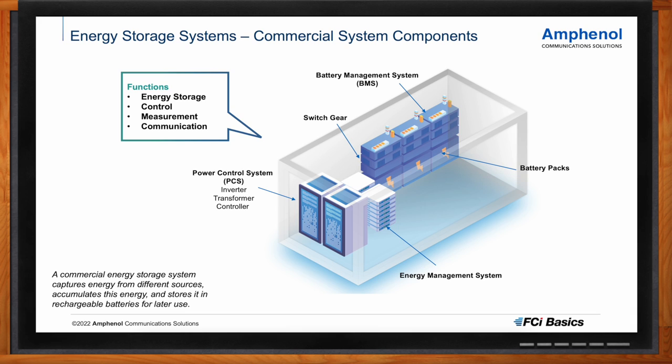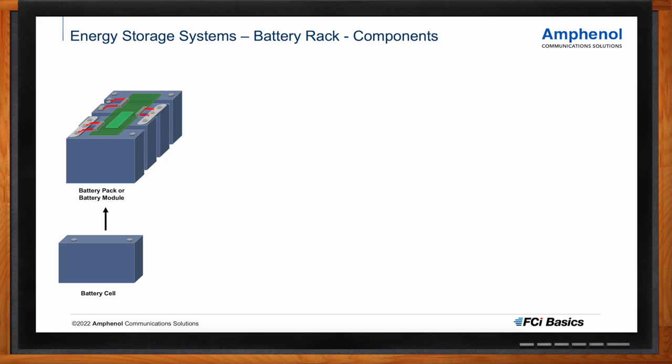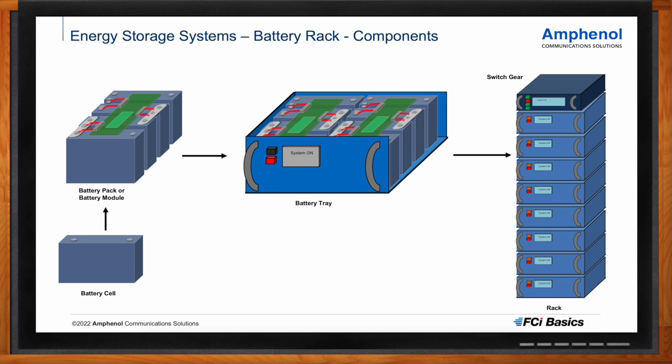Looking more closely at the battery rack: it is an essential part of an energy storage system and is built out of different battery trays. Typically, cells are placed next to each other and connected with a module controller on top, forming a battery pack. These packs are placed into trays and stacked together to form the large battery rack — a modular system. There is quite some electronics involved, as the purpose is to make these battery packs both efficient and safe.